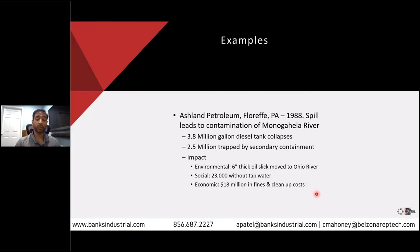In this example, it was a 3.8 million gallon diesel tank which ultimately collapsed. They only had enough secondary containment to contain 2.5 million gallons, so some of that overflowed and ultimately the diesel ended up inside the river and moved on to the Ohio River — a six-inch-thick oil slick. That's roughly the thickness of your iPhone, so that's a lot of oil.